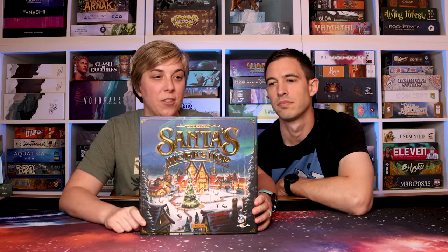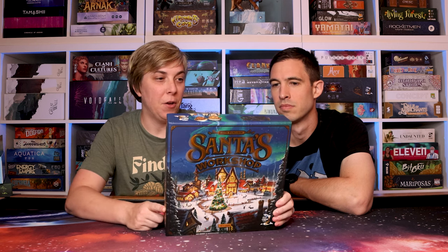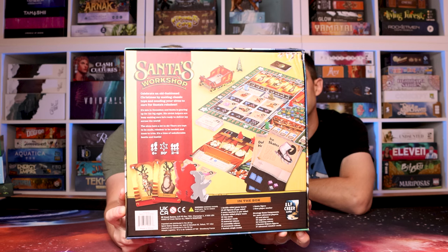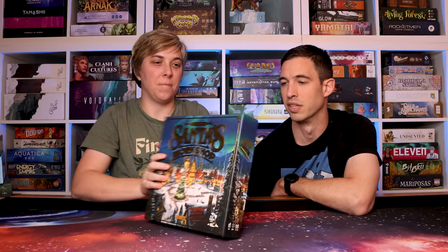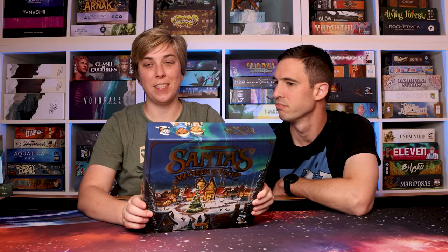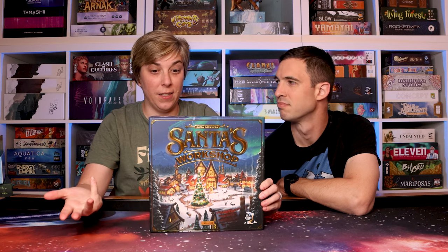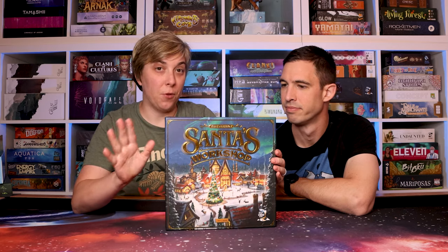Starting with Santa's Workshop — we actually did a mini review so you can check that out for more details. We both liked this one. There are two versions: a beginner mode and a more advanced mode. I love Christmas and I'm excited to have a Christmas-themed game that's good. It's really thematic, great production, cool artwork. If you like Christmas and board games, check this one out — it's by Elf Creek Games.